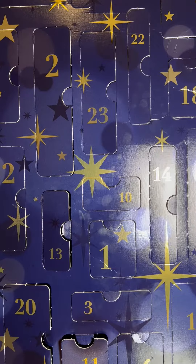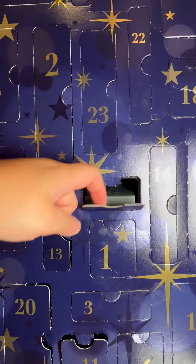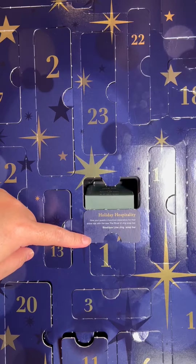We are now on the 10th day of our advent calendar. Let's open this up and check out what it contains. It says here: 'Holiday hospitality — give your guests a luxurious experience for their entire visit' with the...